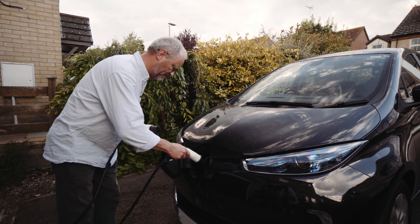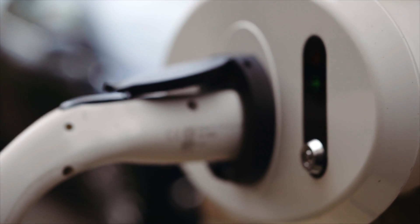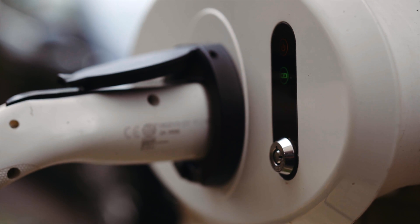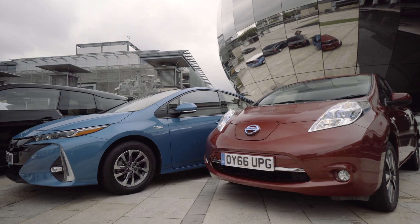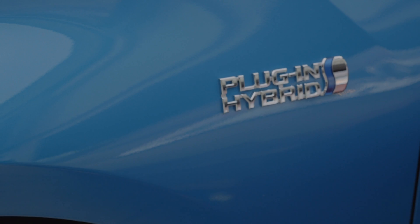So if your car has a range of 150 miles and it's very nearly empty when you arrive home, a socket like this will take about 6 hours to reach 100% — 6 hours while you're sleeping. If you have a plug-in hybrid electric vehicle, the battery is much smaller and won't take much time to charge, just an hour or two.